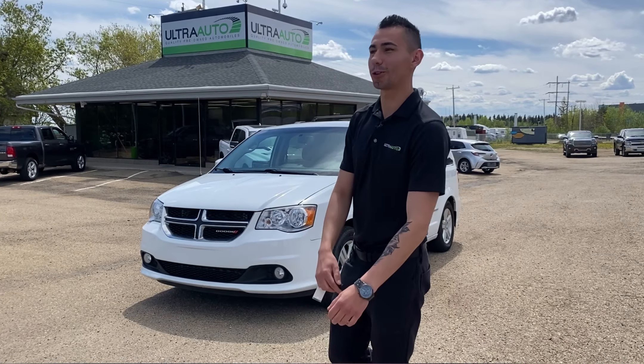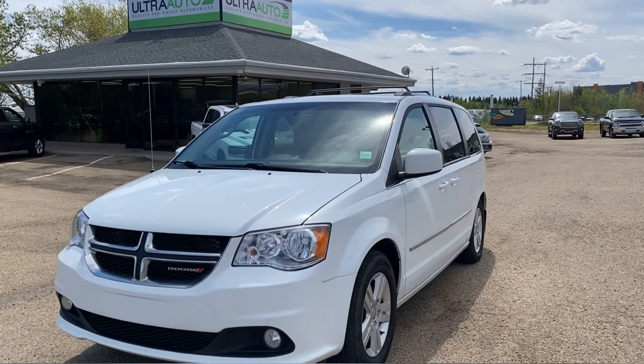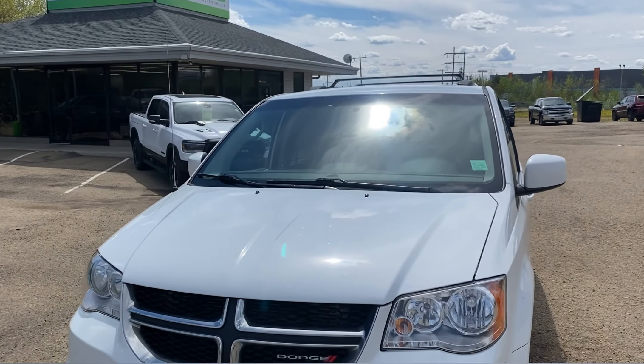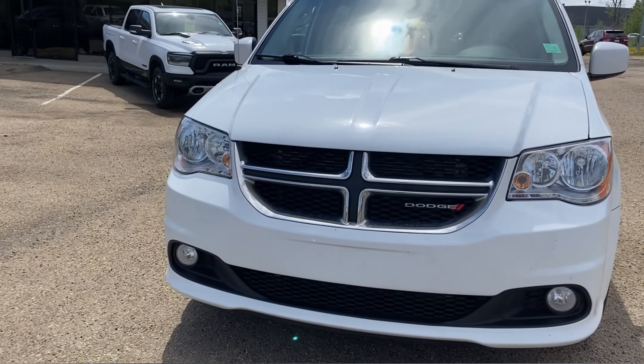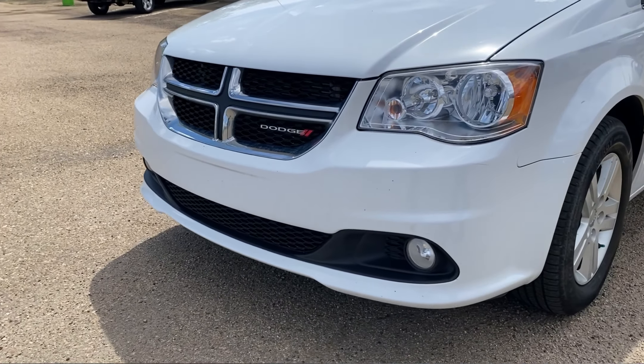Hey guys, Adrian here at Ultra Auto. If you stuck around from that short video, you know we're talking today about a 2017 Dodge Grand Caravan Crew we just got in. It's in PW7 white, which is basically bright white, so it's a super nice color.